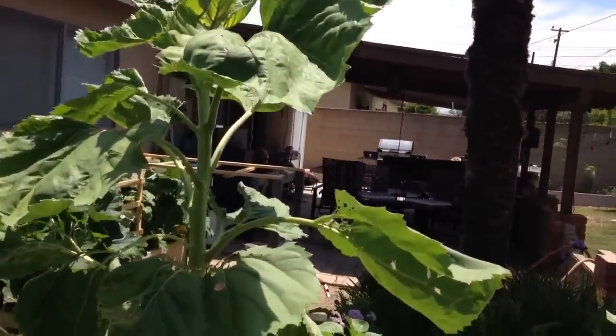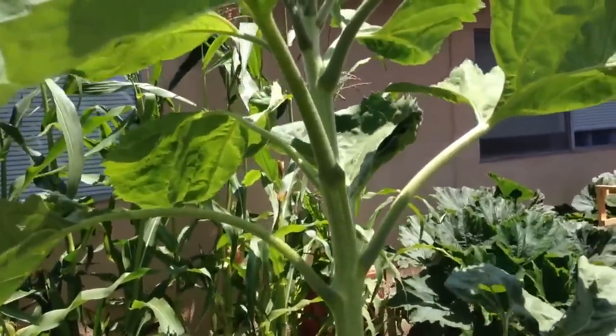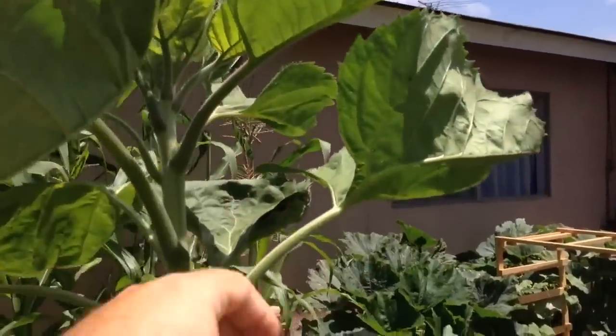Hey everyone, Matt here. Home Farm Ideas, and this is a sunflower — a mammoth sunflower that I'm growing.